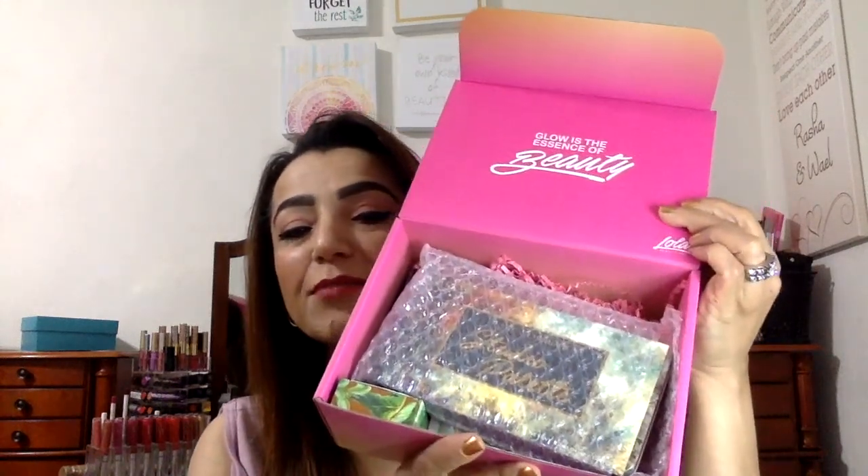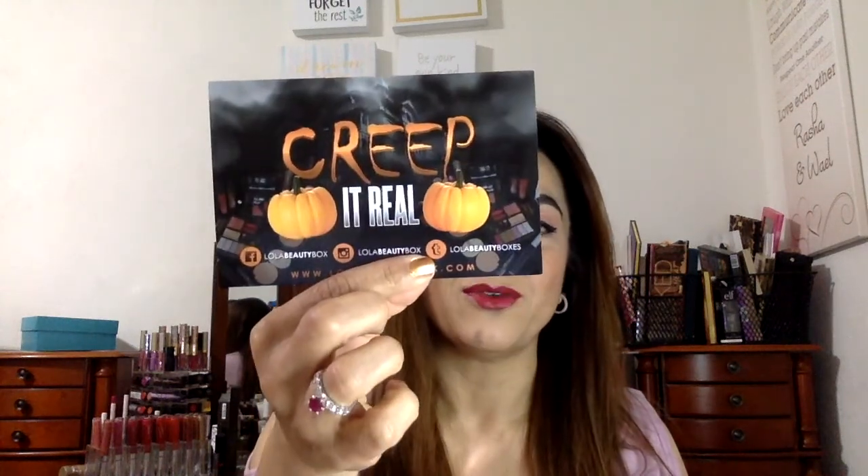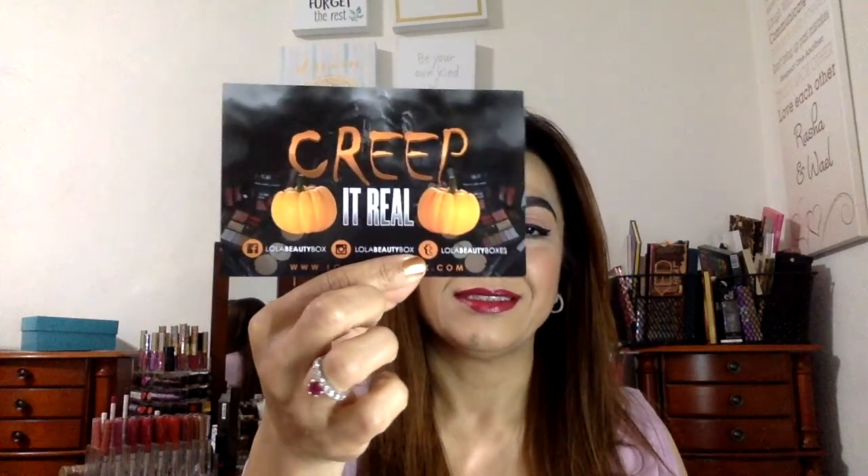I already see something quite exciting in there. It also comes with a card that says 'creep it real.' I'm going to leave the card to the side so we can figure out what's inside, and I'm going to leave the big item till the end.